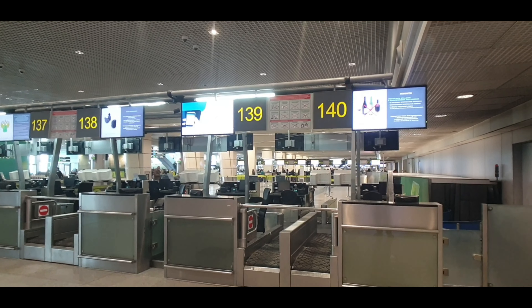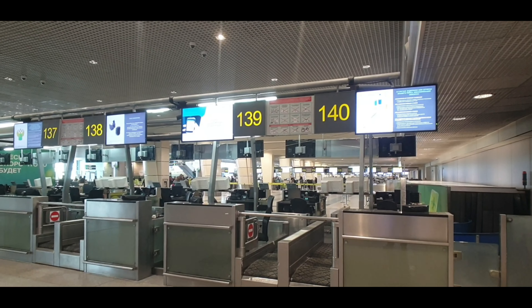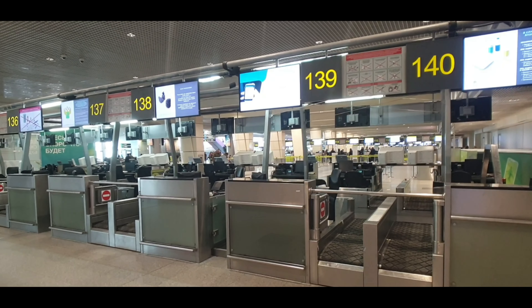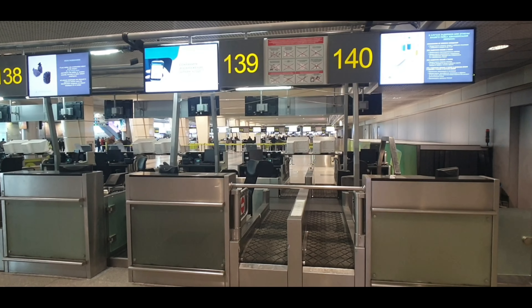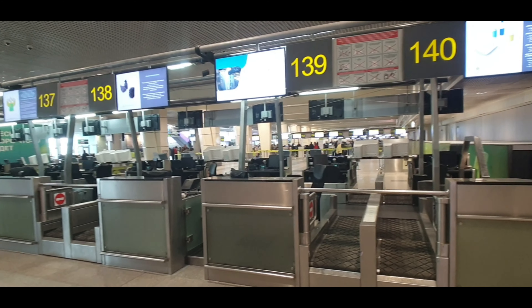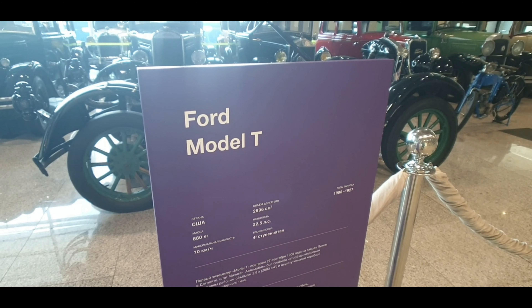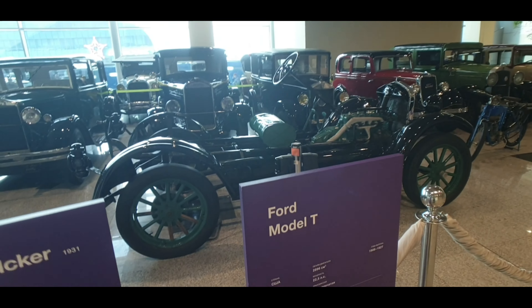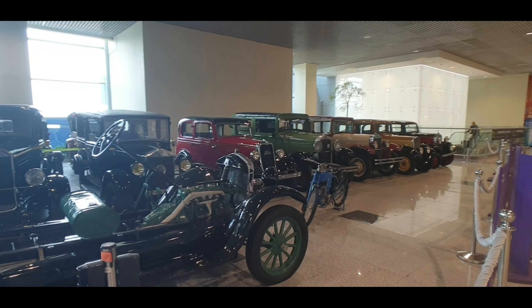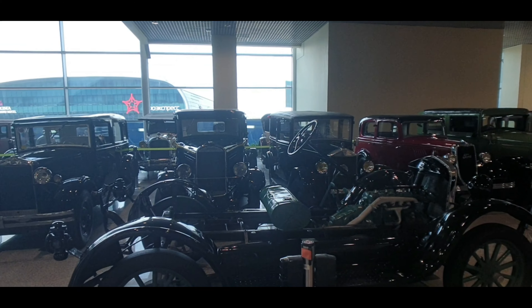Just to give you an idea of the size of the airport, we're down here by check-in counter 140. These are all hot-swappable check-in counters, but this end is predominantly S7. You can't really see off in the distance how far it goes — all the different airline check-in counters — but it's a big place. Who would have thought they'd have a car exhibit with a Model T Ford here at the airport? You don't have to go to Detroit — they have them right here!